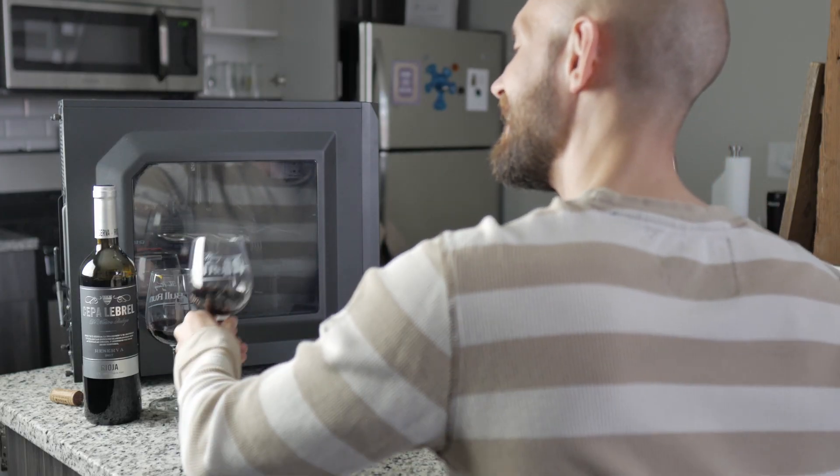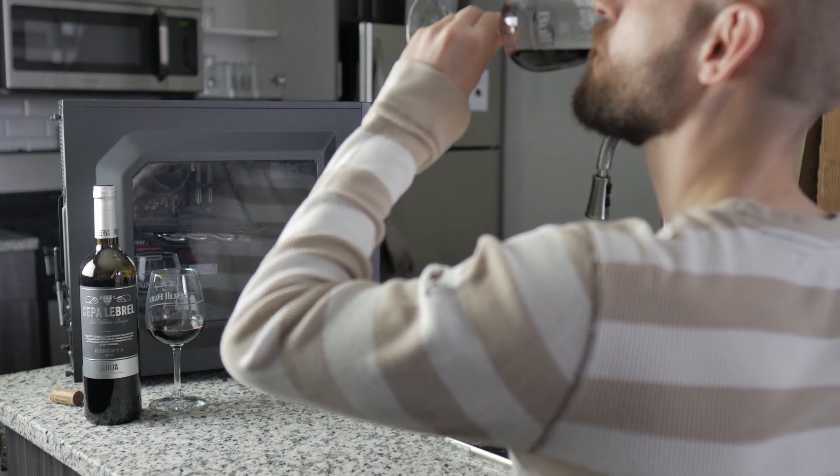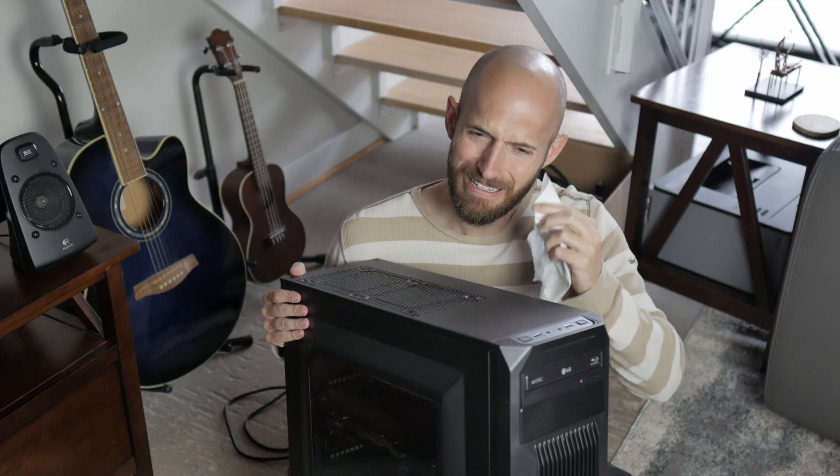Hi, meet Big Bertha. Big Bertha is a very powerful desktop PC, or at least was a very powerful desktop PC. Big Bertha and I, we've been together for seven years and she has helped me produce some fantastic music. She has seen me all the way from the very highs all the way down to the very lows.